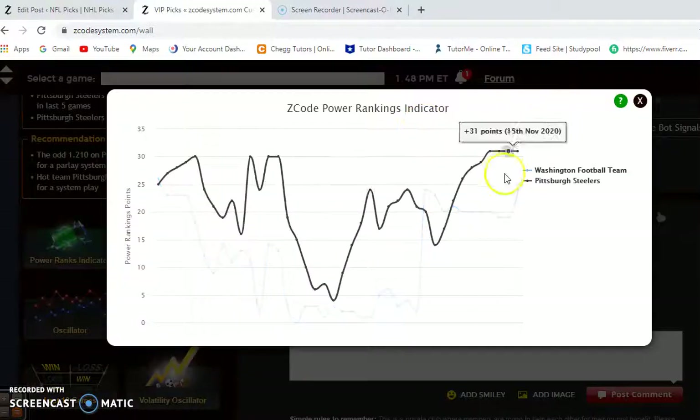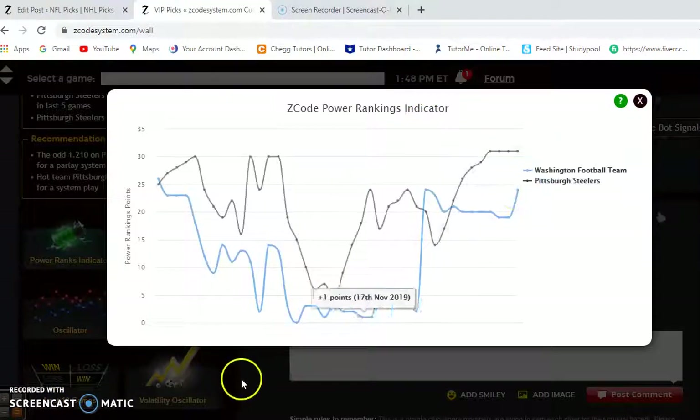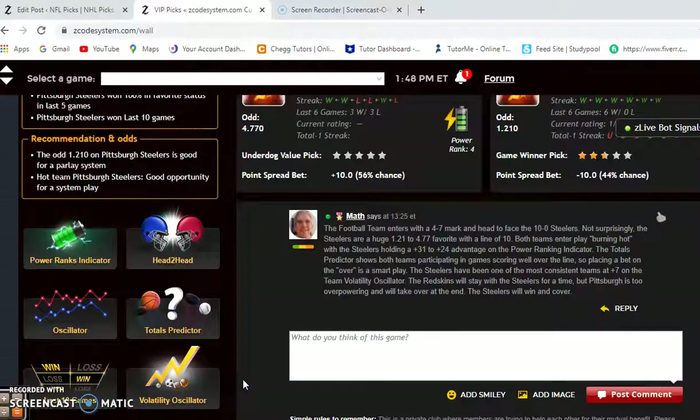Looking at the power rankings indicator, Pittsburgh is at plus 31 and Washington is at plus 24. I really don't think Washington has much of a chance here. I know they've been playing well lately, but the Steelers are just too strong. I think Washington will hang with them for a while, but Pittsburgh is too overpowering — they will take over late, they will win, and they will cover.